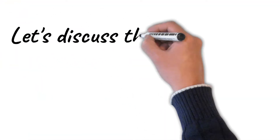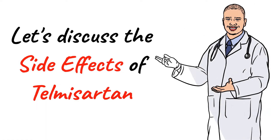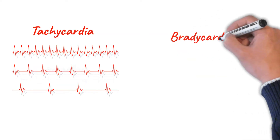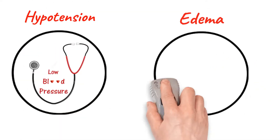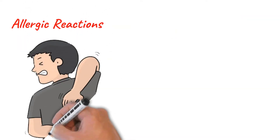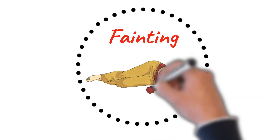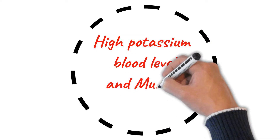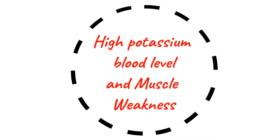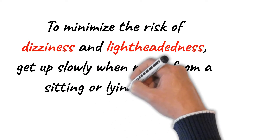Let's discuss the side effects of Telmisartan: tachycardia, bradycardia, hypotension, edema, allergic reactions, dizziness or lightheadedness, fainting, high potassium blood level, and muscle weakness. To minimize the risk of dizziness and lightheadedness, get up slowly when rising from a sitting or lying position.